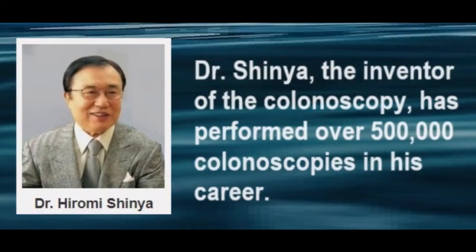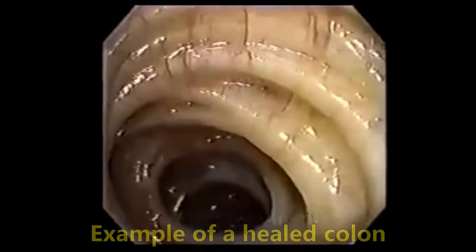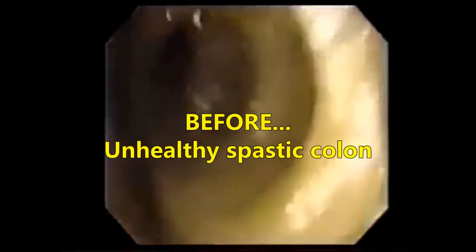Here is Dr. Hiromi Shinya, the inventor of the colonoscopy. He developed a special diet for his thousands of patients. Top on his list, along with an improved diet, was for the patients to start drinking alkaline ionized water. Through his research, he was able to develop ways for his patients to heal their colons. It is a remarkable transformation in most cases.